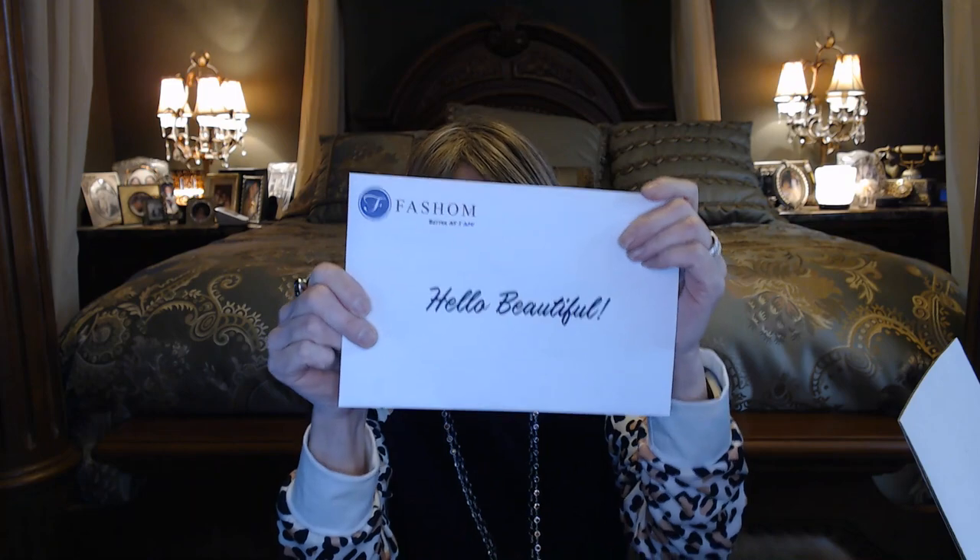I'm not going to do a normal unboxing — I'm just kind of going to go through a quick few things, do a try-on and then a recap. There's an envelope here that says 'Hello, beautiful.' One thing that I really love about Fashion is for every box that they style, they donate a dollar to the Rescue Society in New York City for the animals there, which is really good.